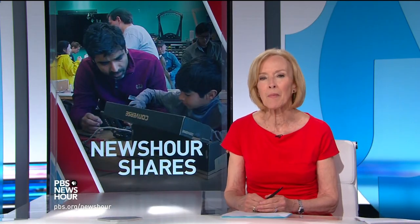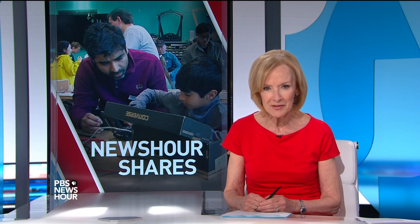JUDY WOODRUFF: And now to a NewsHour share, something that caught our eye that might be of interest to you too. There's a growing movement to fix items instead of throwing them out and buying new ones. At MIT, graduates started fix-it clinics eight years ago, and now they are held all across the country to teach people how to do repairs themselves. From PBS station WGBH in Boston, Tina Martin reports.